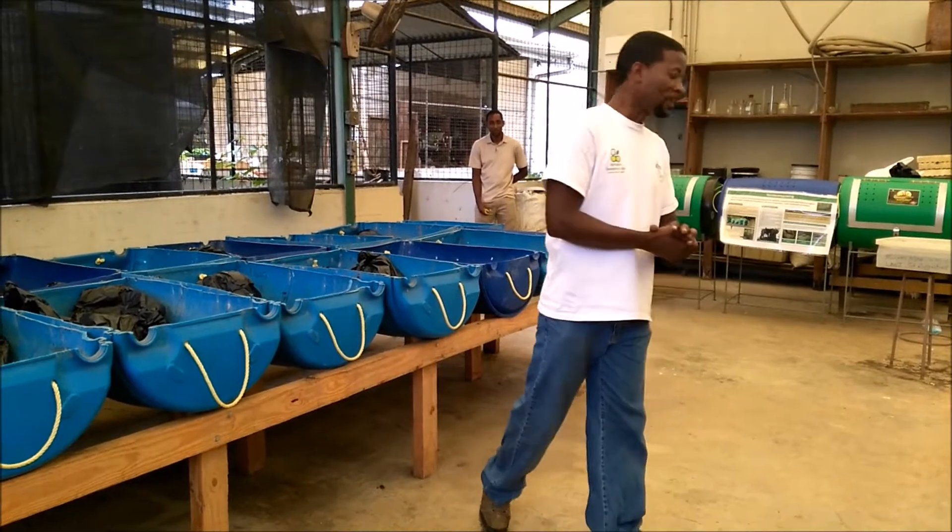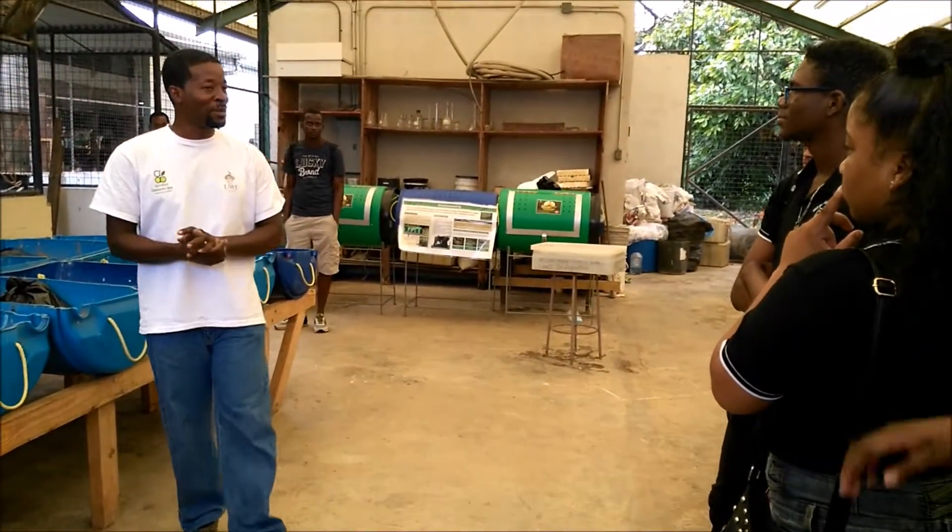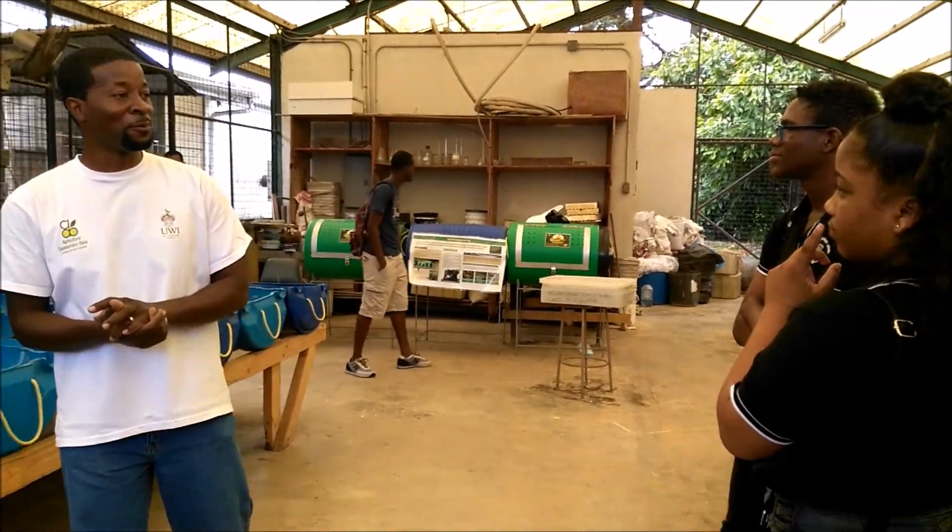We all have to eat, so do not put agriculture on the back burner because you'll be eating somebody else's food.